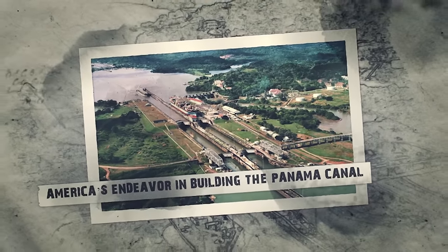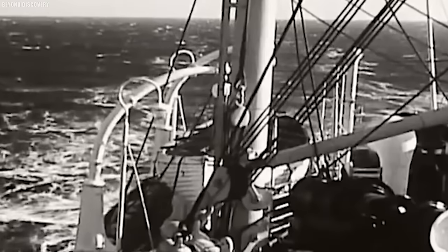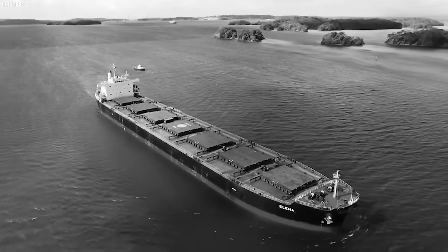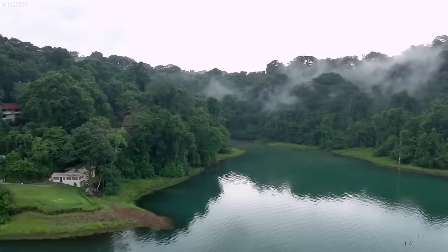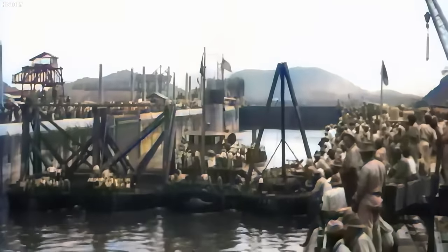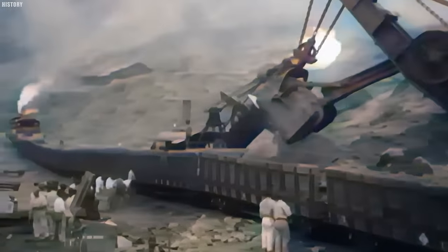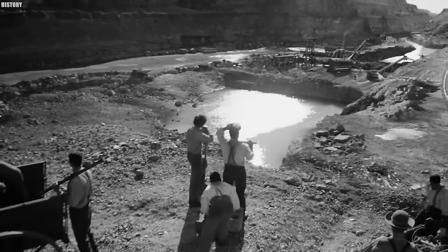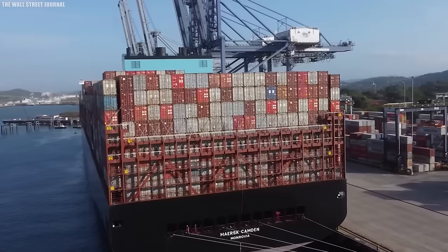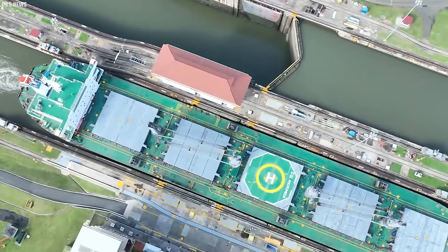A glimmer of hope emerged in 1902 when the United States Congress passed the Spooner Act, giving the go-ahead to buy the French company's equipment and resources along with the right to build the canal. However, they had to strike a favorable deal with Colombia, which governed Panama at the time. Negotiations with Colombia stalled. Sensing an opportunity, Panama — with the support of the United States — declared independence from Colombia in November 1903. The United States swiftly recognized Panama's newly claimed independence, and the two entered negotiations resulting in the Hay-Bunau-Varilla Treaty, signed in February 1904, establishing the Panama Canal Zone where the United States would have control over the canal and surrounding areas.